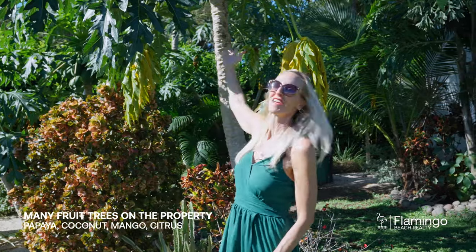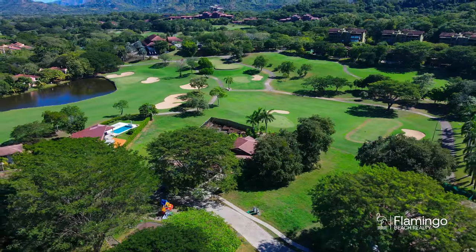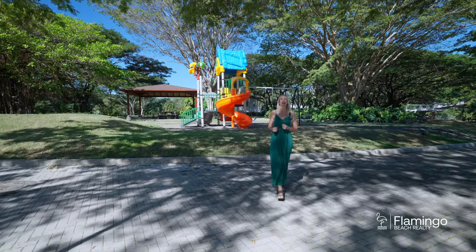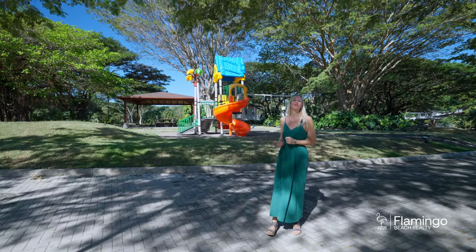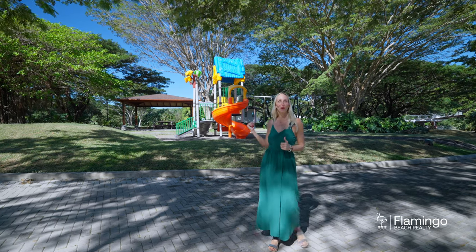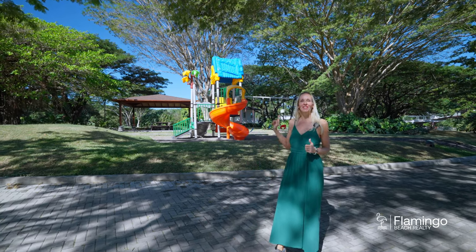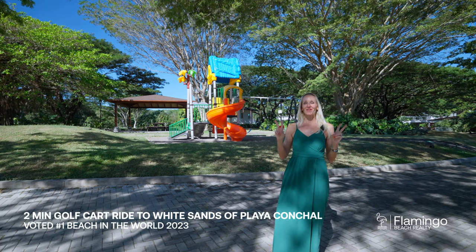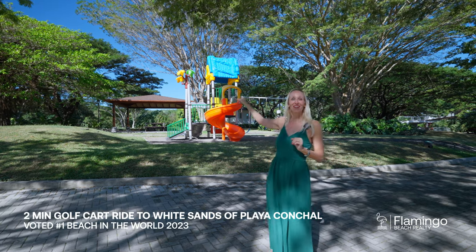Casa Artista is landscaped with beautiful tropical plants and there are five papaya trees on the property. There's a gorgeous Guanacaste tree right in the front yard, and just across the street you have a playground, a dog park, and with a golf cart you can be at the beach club in less than two minutes. Follow the path and you're right there at the beach.